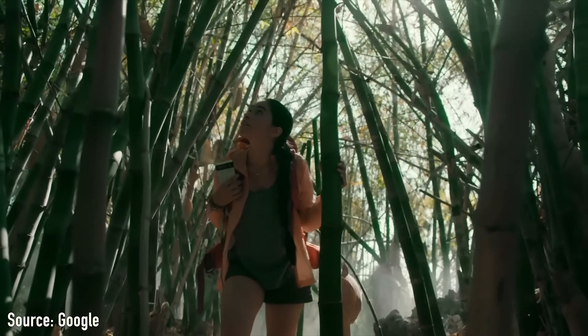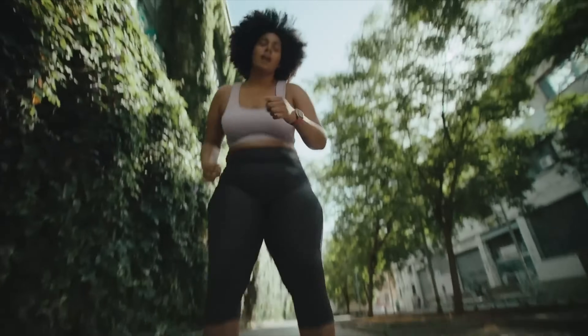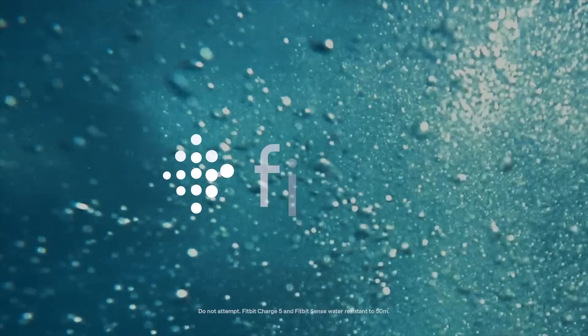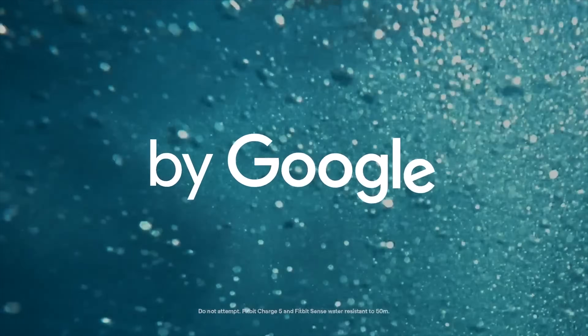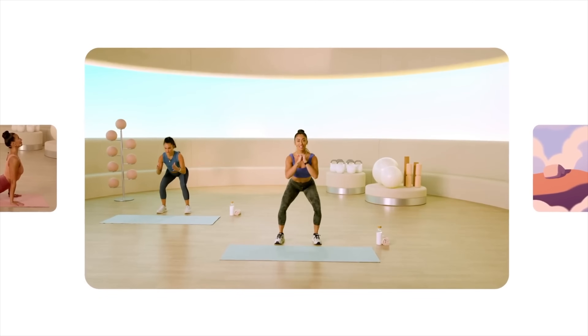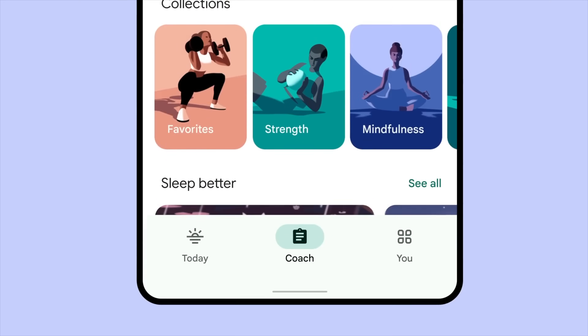Google and Fitbit have been slowly combining their resources since their acquisition in early 2021, but recently there's been some pretty big changes meant to bring the Fitbit brand more in line with the rest of Google's services. Over the past few weeks, Fitbit effectively got a rebrand, Google has been making some changes to their online store page that includes more Fitbit accessories, and there are a few new AI-powered features on the horizon.